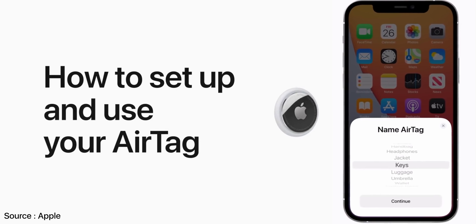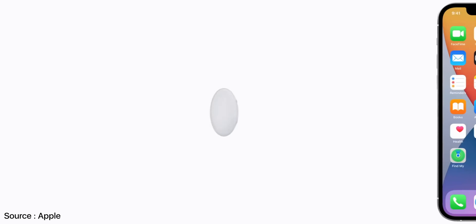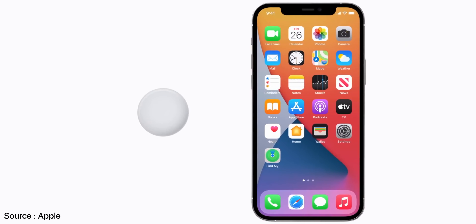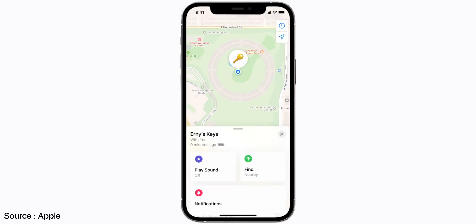The setup is fairly easy and works like a lot of other Apple products, just like your AirPods Max or AirPods Pro. All you have to do is take it out of the box, bring it near your iPhone, and your iPhone will automatically detect your AirTag. The FindMy app has three options: precision finding, play sound, and direction in maps.